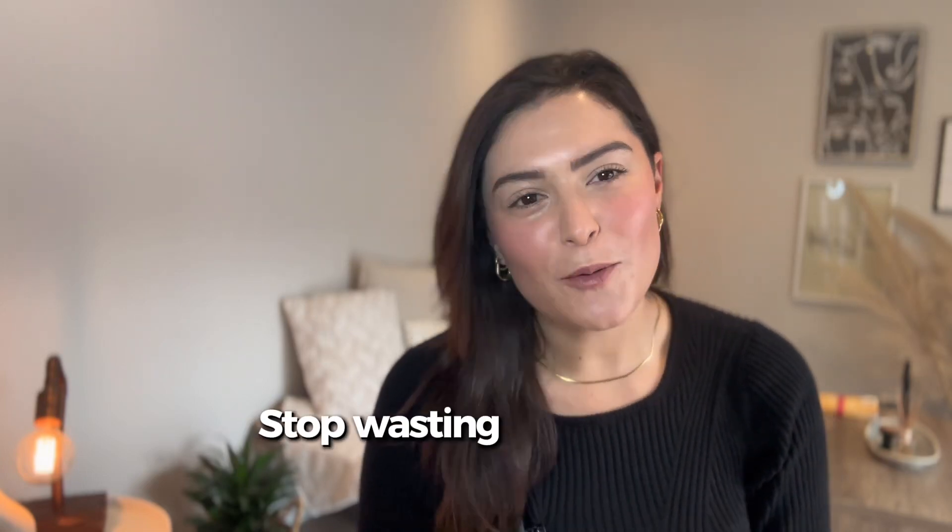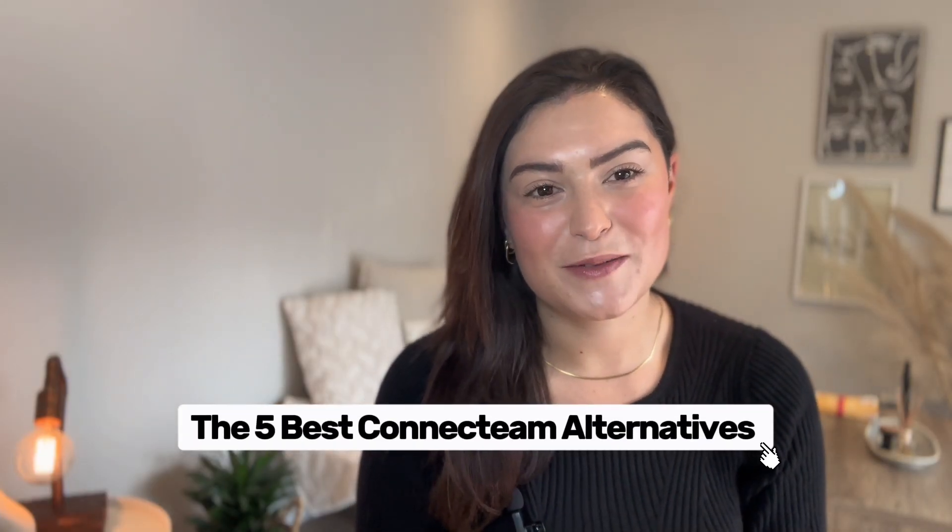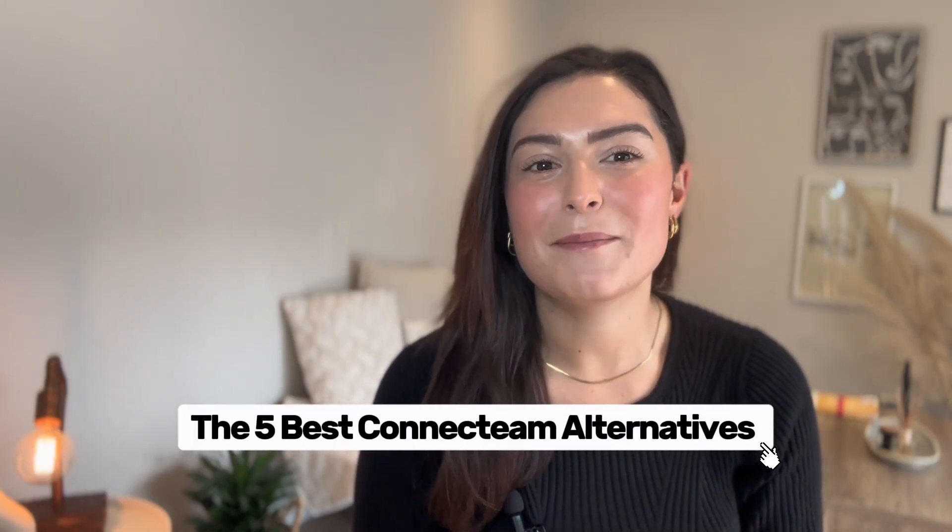Are you wasting your time? Stop wasting your time juggling confusing apps. I'm breaking down the five best Connect Team alternatives that can actually make managing your team much more simple. No tech headaches and no wasted hours. Let's dive in.